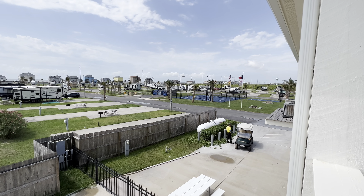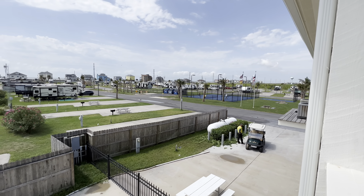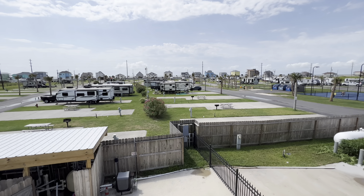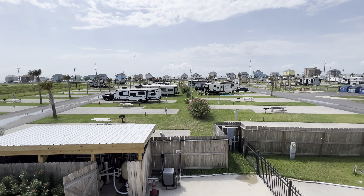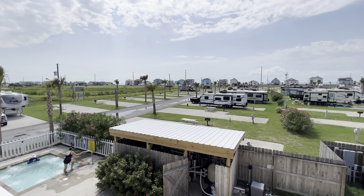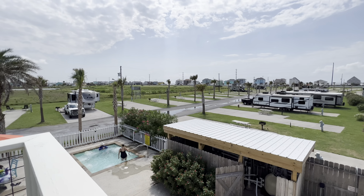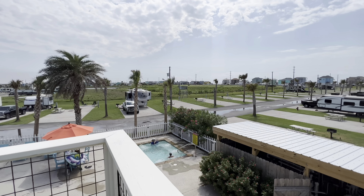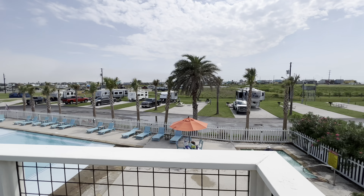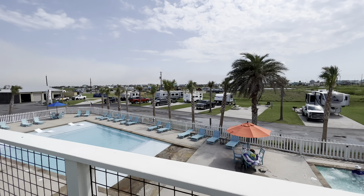I just wanted to give you a good overview of the whole entire campground, and then we'll go into site specifics like the types of sites, rates, and such forth — the location in the campground for all the specific types of sites and everything. But as far as the location on the island, this is an absolutely great place. So we'll give you an overview here and then go into more details about each individual item.